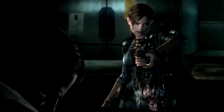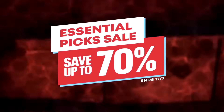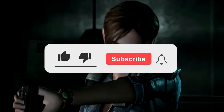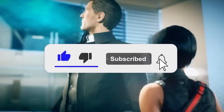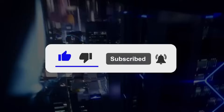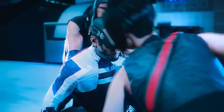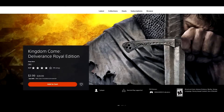The PlayStation Store is running its excellent Essential Pick Sale right now, and I'm here to look at some of the deals under $5. A lot of great stuff under $5. Let's start things off with what I think is quite possibly the best deal across this entire sale: Kingdom Come Deliverance Royal Edition, 90% off for $3.99.